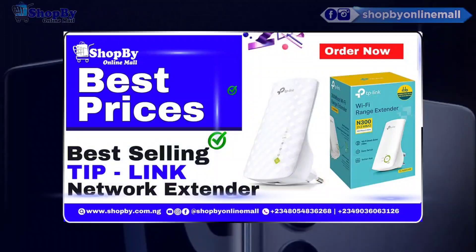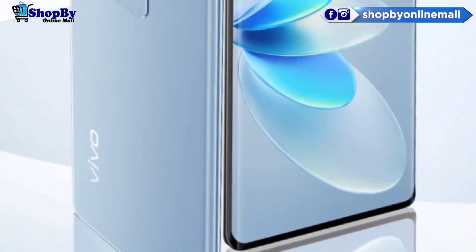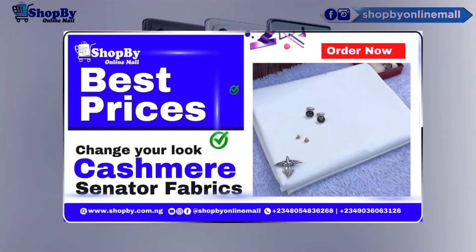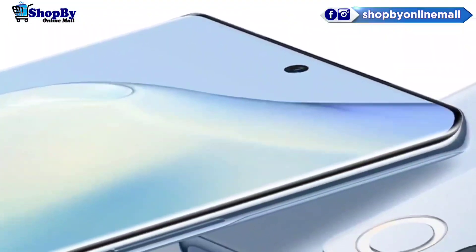The memory options are 128GB with 8GB RAM, or 256GB with 8GB RAM. The OS and software is Android 13 with FunTouch 13.